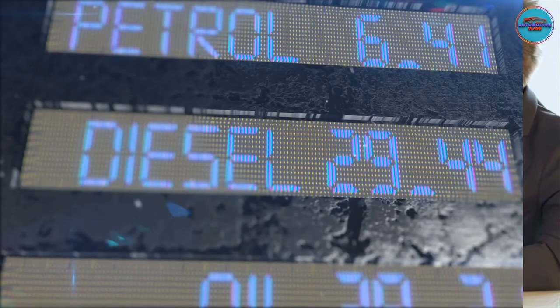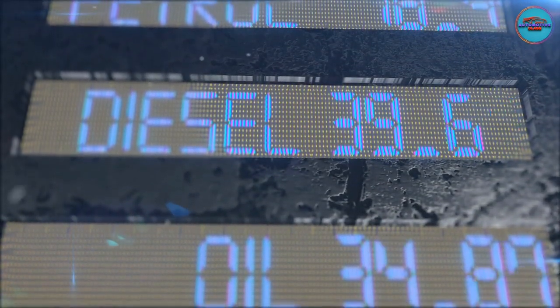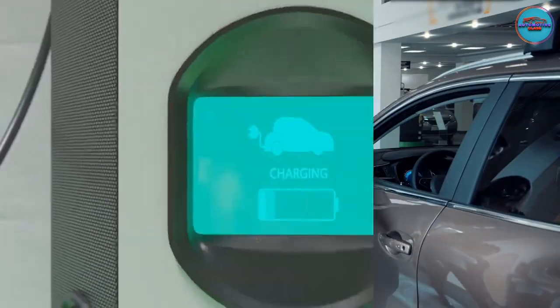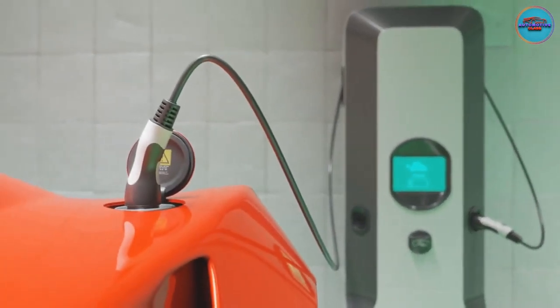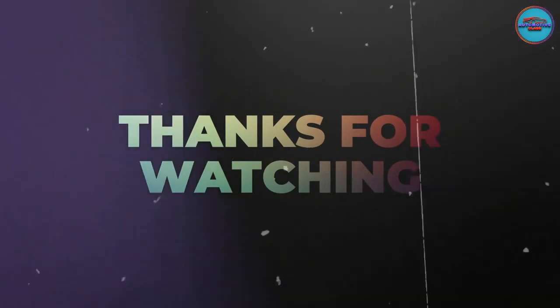Final thoughts: With the recent increase in fuel prices and people becoming more climate conscious, the popularity of electric cars will only increase. Still, prospective EV owners should be aware of the above issues before buying. I hope you enjoyed this video.